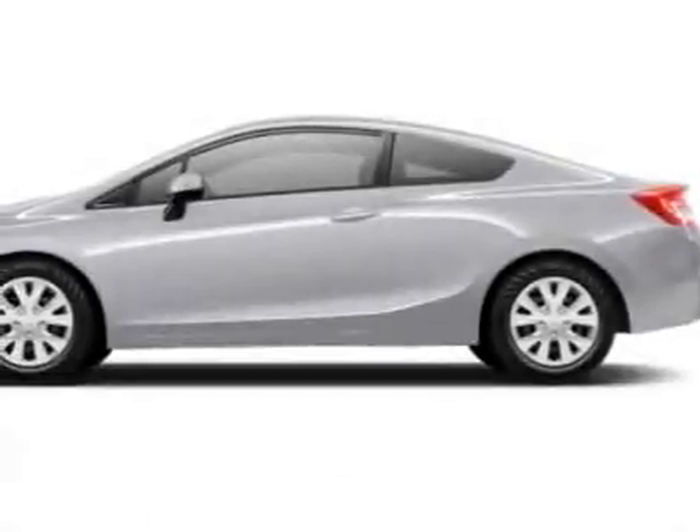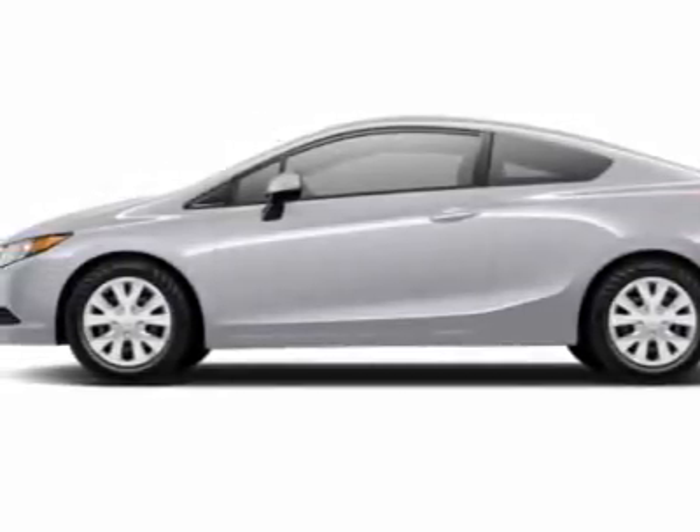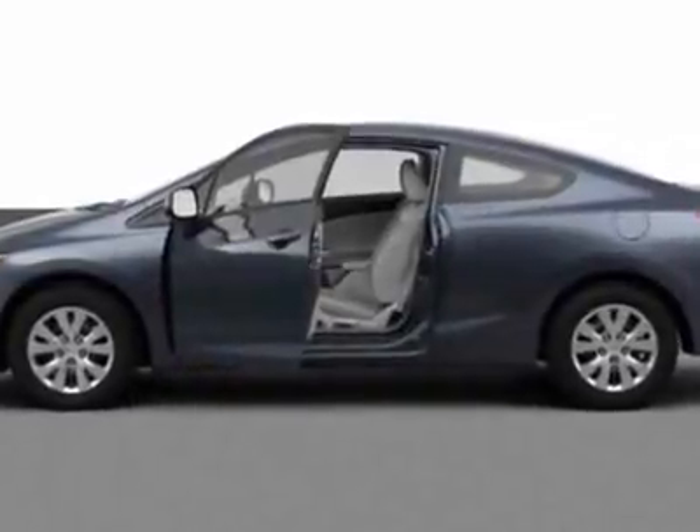Take a look at this new 2012 Honda Civic Coupe. For your protection, this vehicle has a full factory warranty.